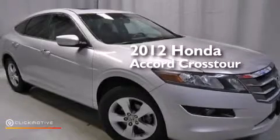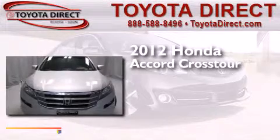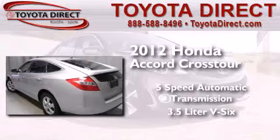This is a 2012 Honda Accord Crosstour. This wagon has a 5-speed automatic transmission and a 3.5-liter V6.